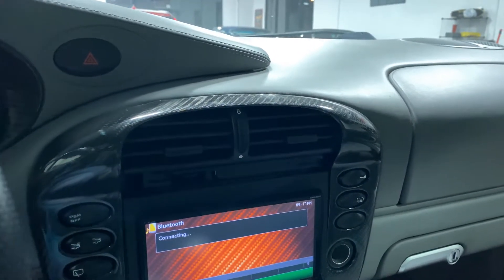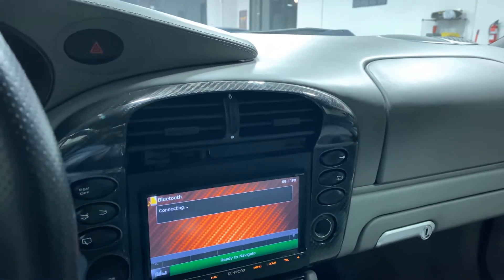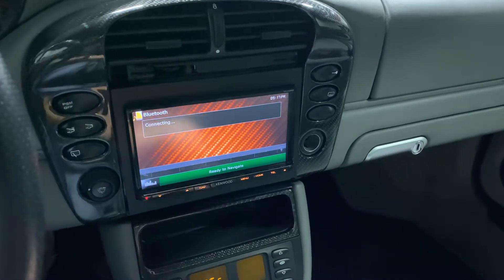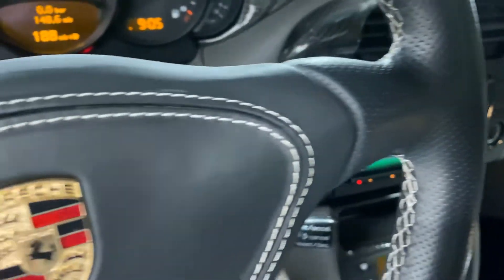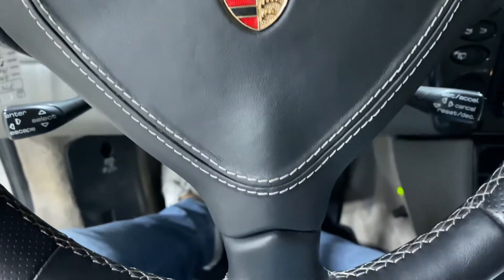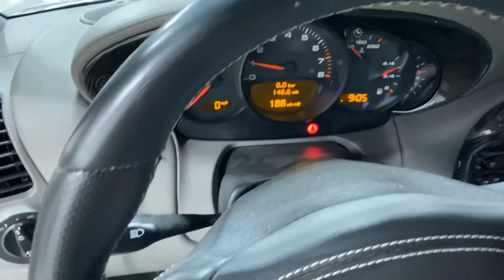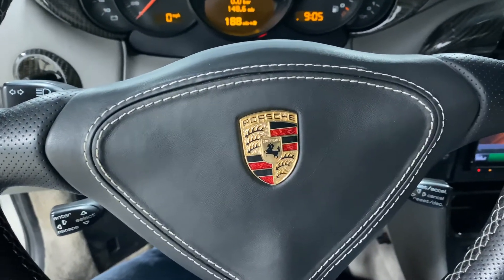That beeping you heard is from an integrated radar detector built into the car, so it picks up police radar. Very nice stitching on the steering wheel, and the steering wheel is in good shape. So this is our 2002 911 Turbo.